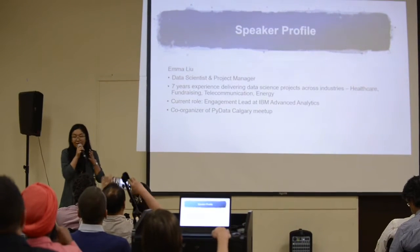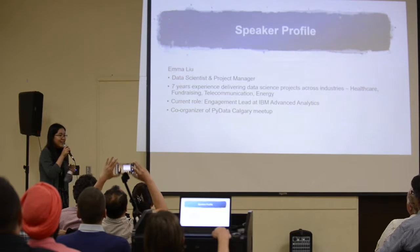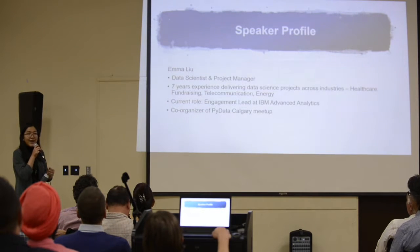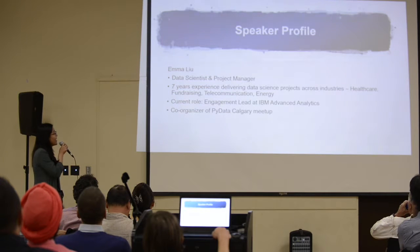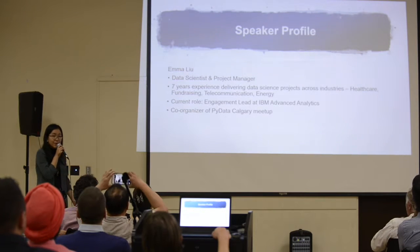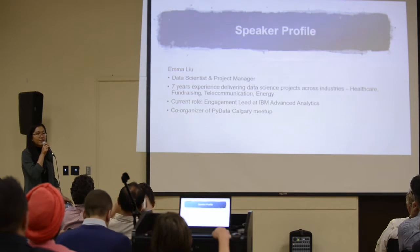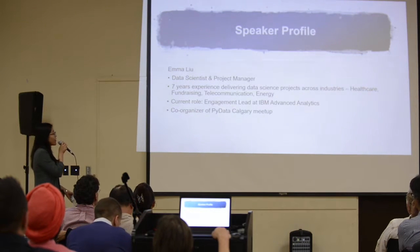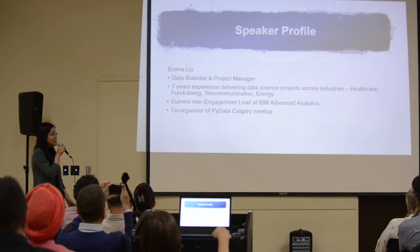My name is Emma Liu. I'm a data scientist and a project manager. I work for IBM as one of their project managers in their advanced analytics practice. I have seven years of experience working on and delivering data science projects for different industries, including healthcare, fundraising, telecommunication, and recently the energy sector.